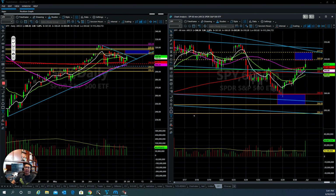Hello everyone, this is Tom with Stock Navigator and this is today's market update for June 30th, 2020.